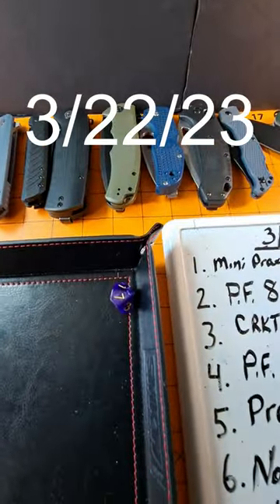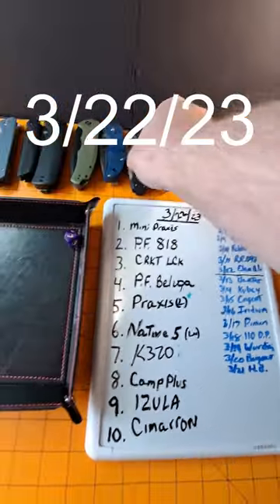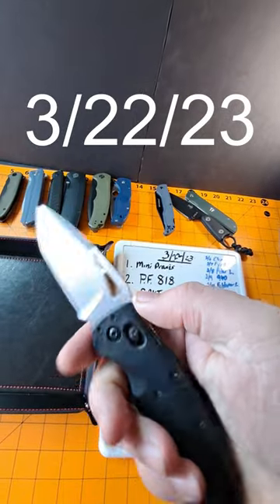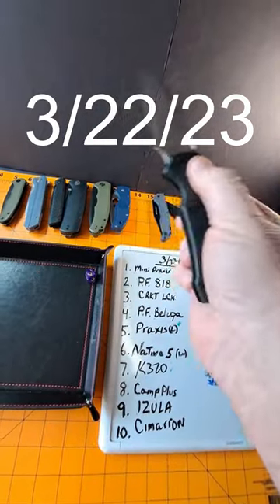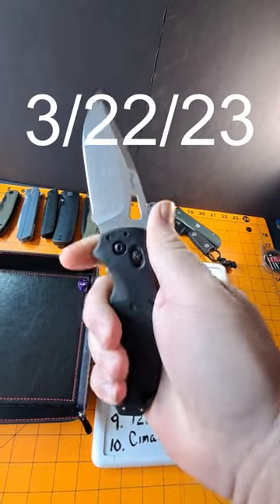Number 7. And number 7 is the Sig Sauer K320 by Hogue, S30V Steel. Pretty awesome, awesome knife — I like this one.